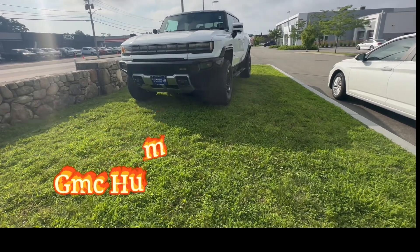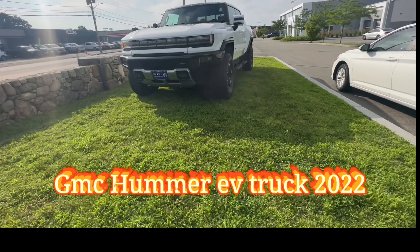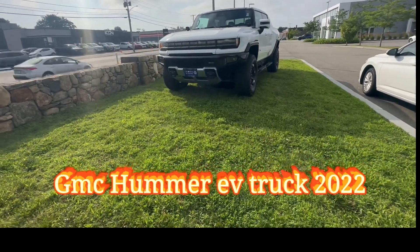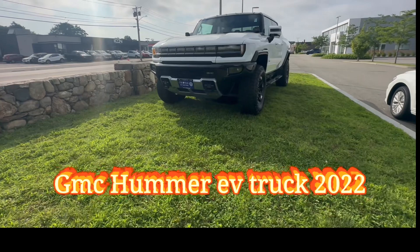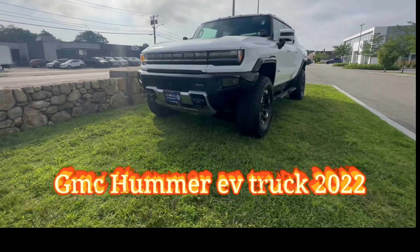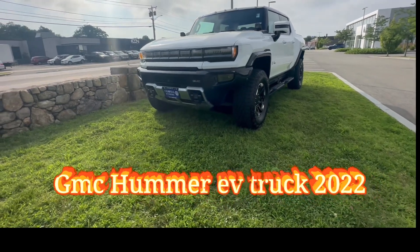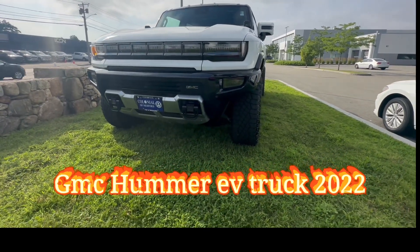Hey folks, how you guys doing? Every time I see this beast, I get so excited. I see this Hummer EV truck 2022 and I'm like, I gotta show it to you guys. Every time I see this truck — I know it's hard to find them — well, this is it folks, the Hummer EV truck 2022.